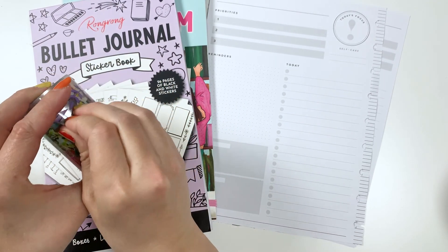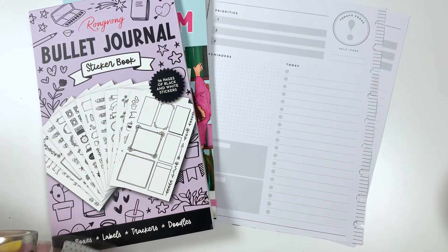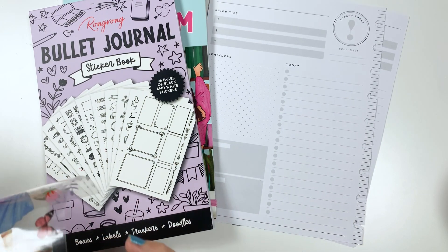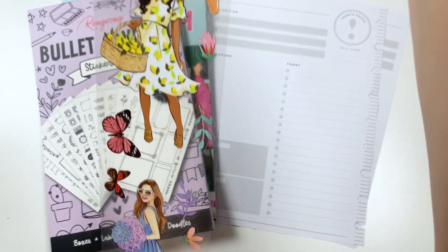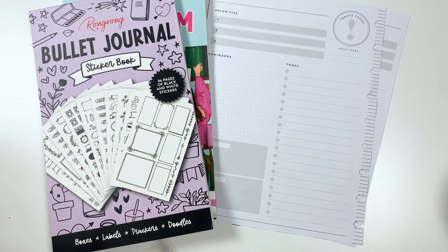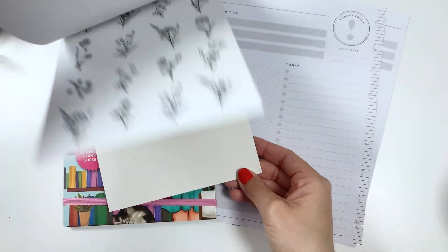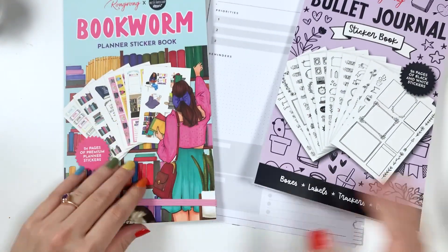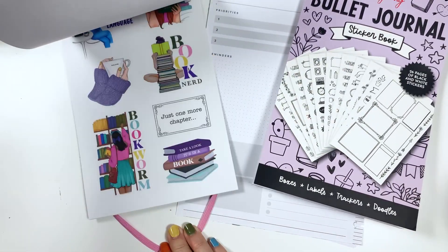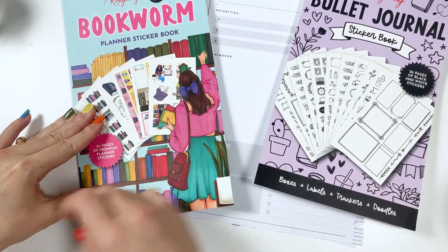From Rongrong I got this spring pet tape — it's like washi tape but with stickers on it, really cute. We'll use that today. Then I got a bullet journal sticker book. So many people got this ahead of time that I'm not going to bother doing a full flip through here — I'll do a little flip through over on TikTok. And then this is a quick peek at the bookworm one.